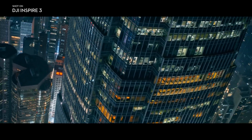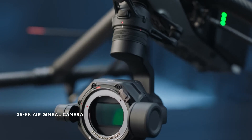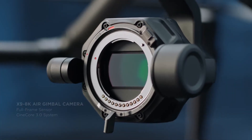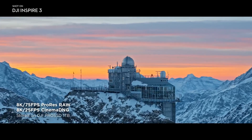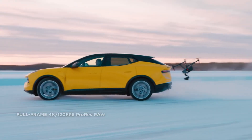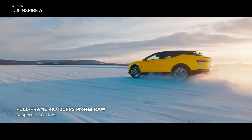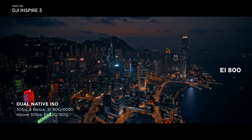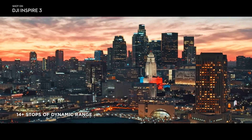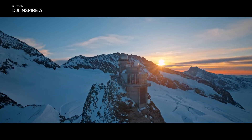Inspire 3 features a cinema-grade imaging system. The key to this is the brand-new Zenmuse X9 8K Air camera with a full-frame sensor. Record up to 8K using ProRes RAW and Cinema DNG codecs, or shoot full-frame 120 frames per second in 4K for pro-level slow-motion shots. With a dual-native EI of 800, the X9 Air delivers 14-plus stops of dynamic range.